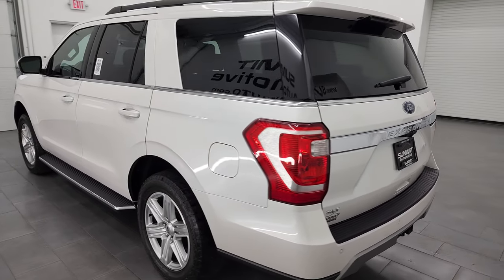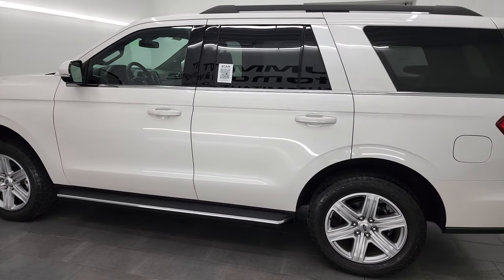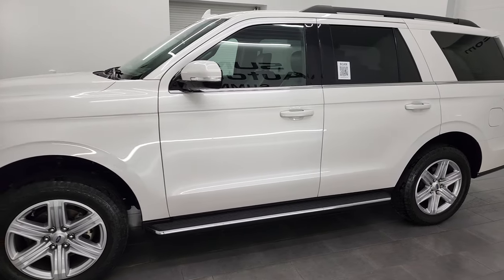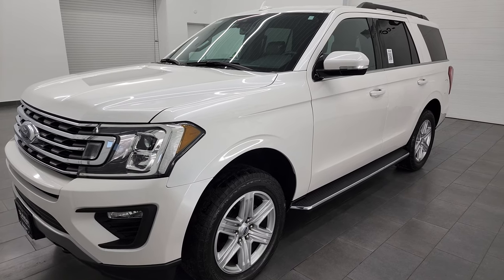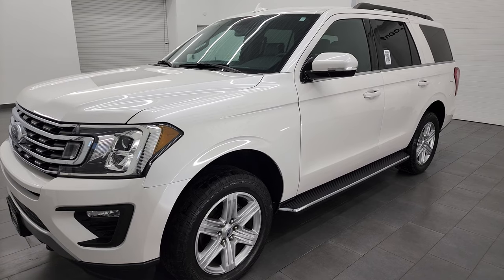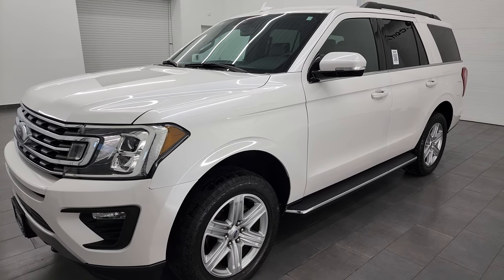This 2018 Ford Expedition has the 3.5-liter V6 EcoBoost engine. It puts out 375 horsepower, paired up with the 10-speed automatic transmission, and it's going to get you 22 miles per gallon on the highway, 17 city. This one also has the heavy-duty trailer tow group and can tow up to 9,200 pounds.